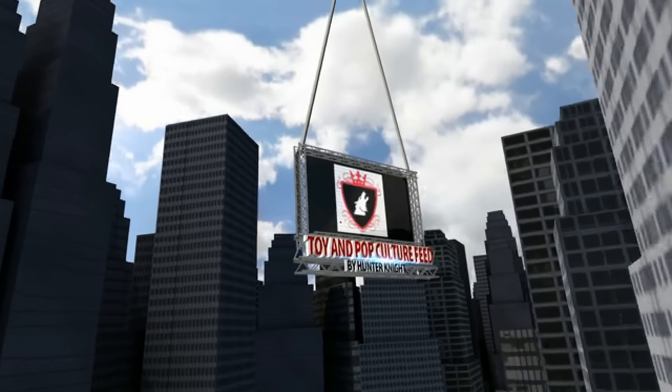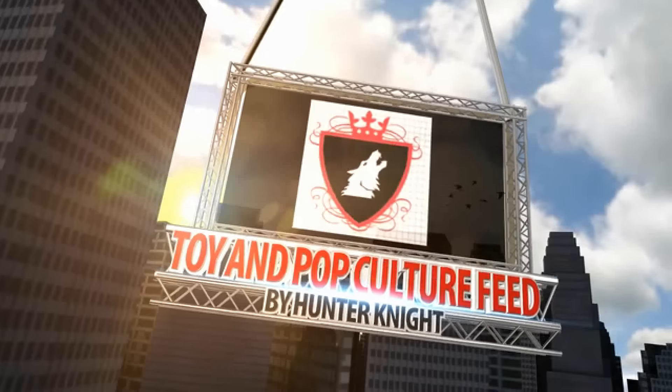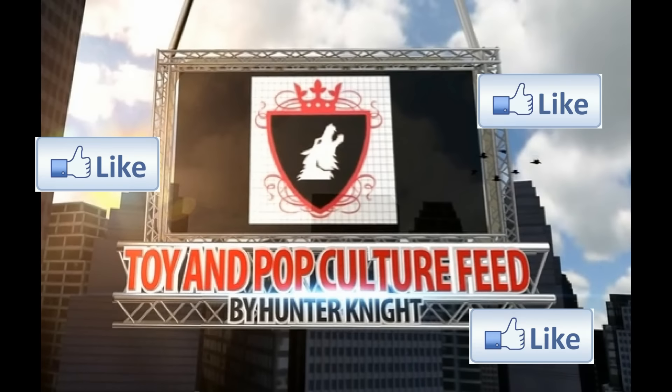Thank you so much for your time. This has been Mike Tolentino from Sideshow Collectibles and Hunter Knight from Comic-Con signing out. Don't forget to like our new Facebook page, the Toy Pop Culture Feed, with the latest happenings in movies and pop culture as well as the latest merchandise. Thanks guys.